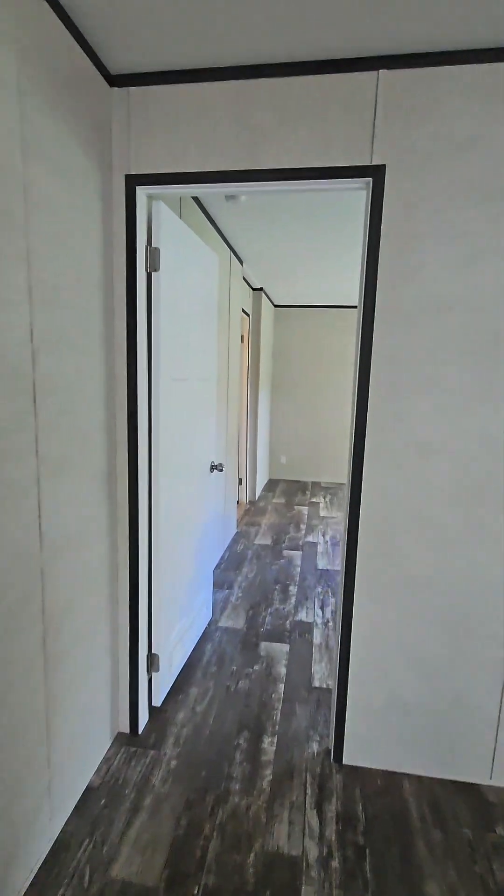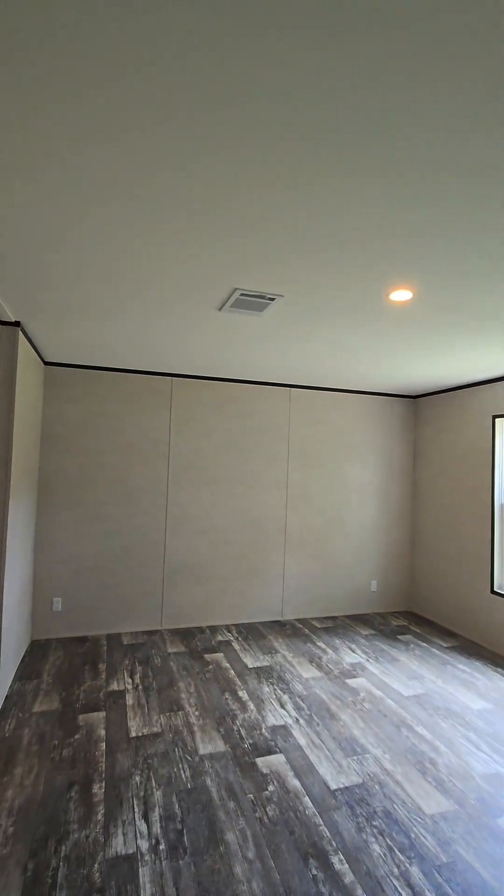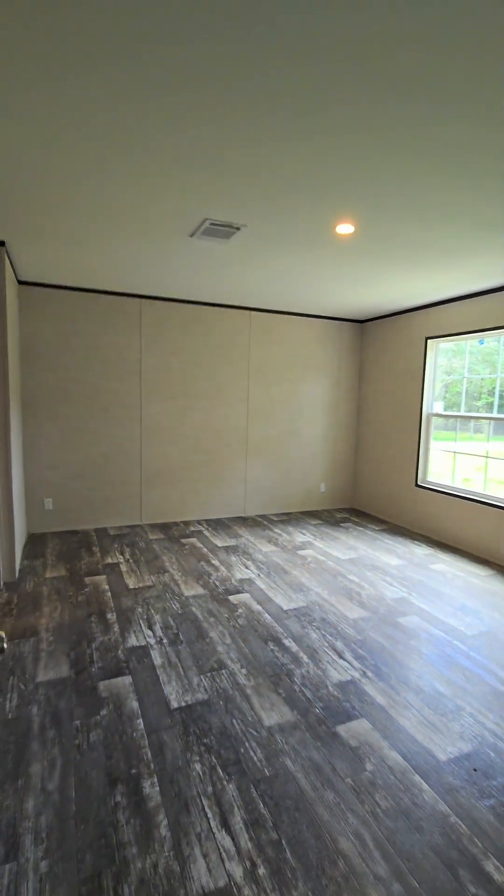We've got some nice dark wood faux floors, and we'll make our way right now into the master. One thing I want to point out — the AC vents are in the ceiling and not in the floor like you get in a lot of other homes like this.